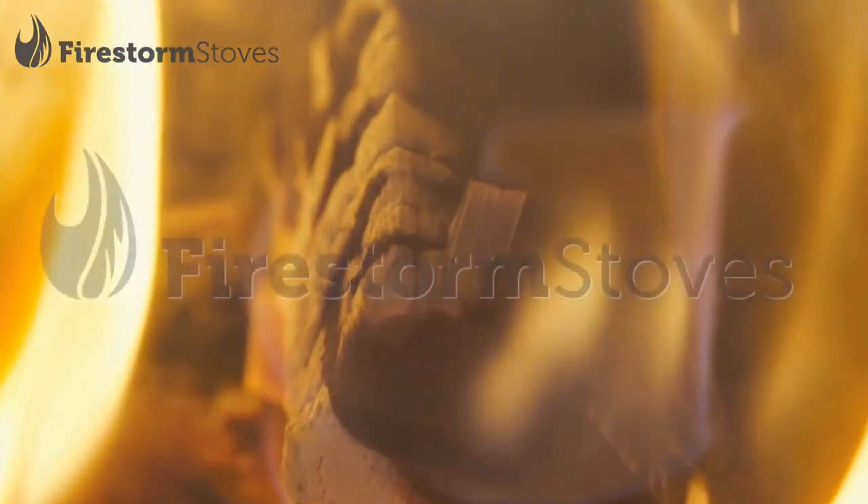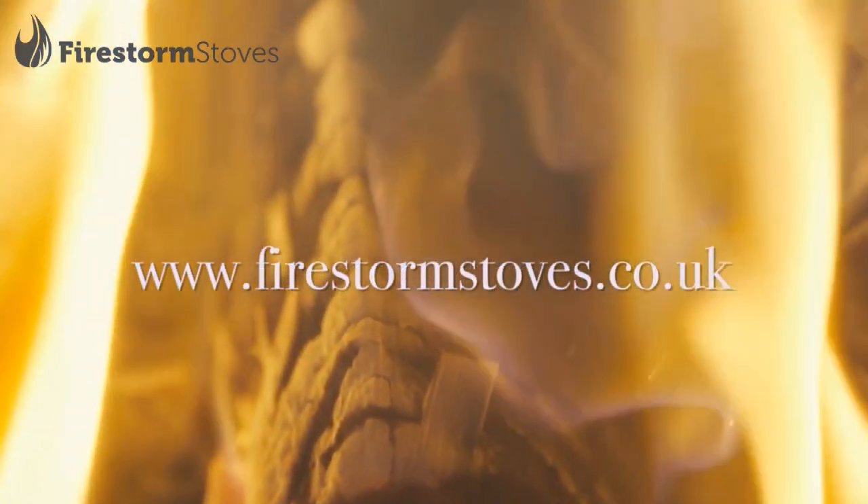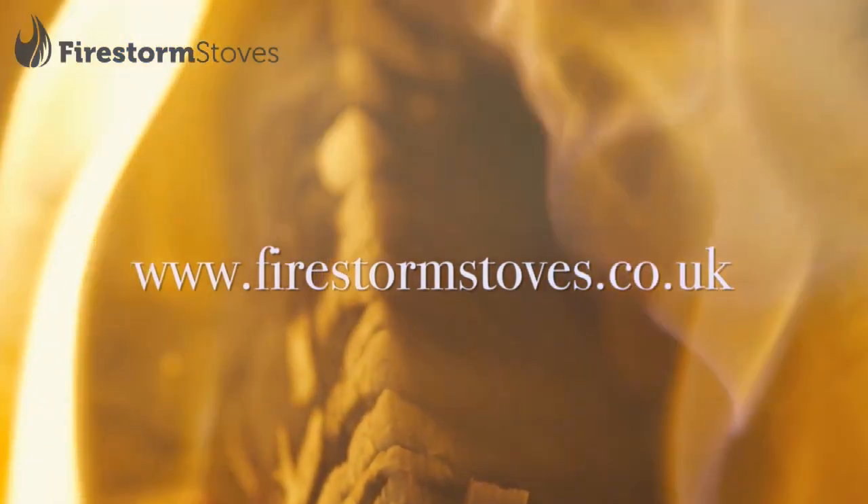To find your nearest dealer or for more information visit www.firestormstoves.co.uk